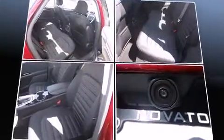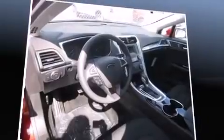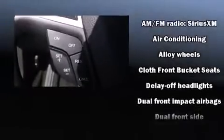All of the premium features expected of a Ford are offered, including delay off headlights, variably intermittent wipers, power front seats, an outside temperature display, and power windows. You and your passengers will enjoy the stereo system, which includes a CD player with MP3 capability and six well-positioned speakers.